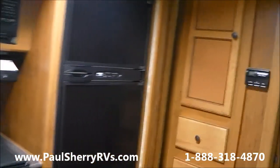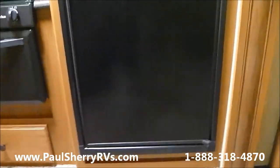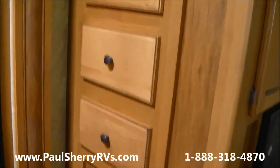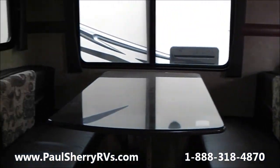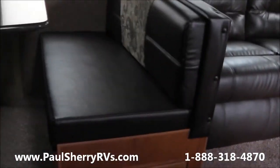You have an 8-cubic foot Norcold refrigerator — a nice big refrigerator — so you have two refrigerators in this model. You have a real nice big pantry next to the refrigerator. You also have another pantry here, or you can use that as a linen closet. It has the extra-wide dinette, which is a really nice feature with storage underneath.